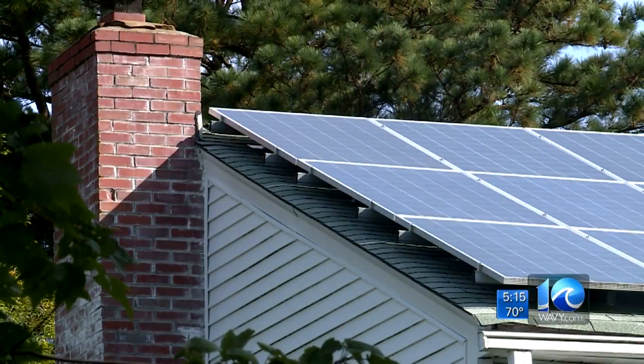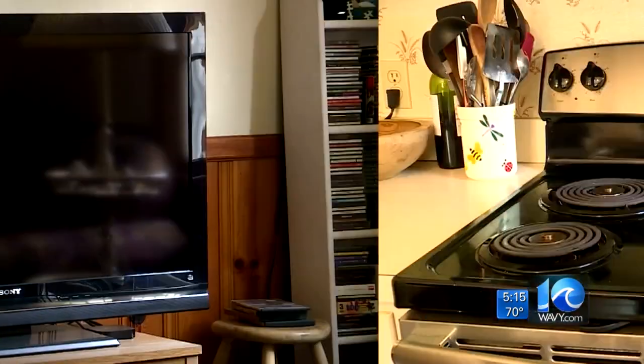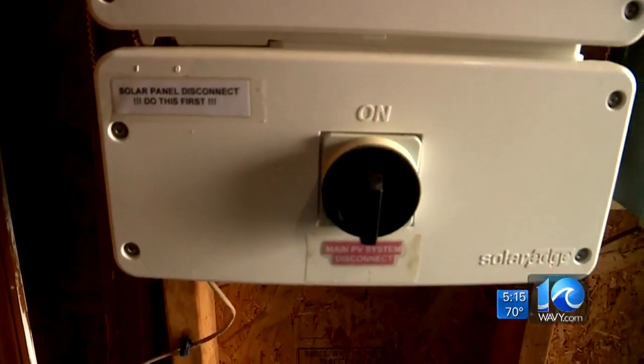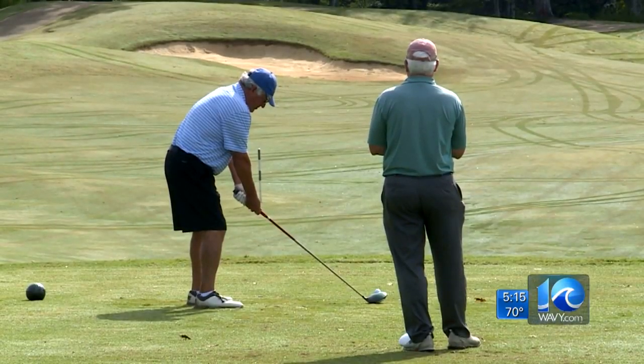Williams used to pay $5,000 a year in heating oil. Now it's only about $1,200 a year for electricity, after catching a lot of rays on his roof to power his TV, kitchen appliances, and the rest of his electric needs. His system cost about $9,100 after a tax credit, and with his savings, it will have paid for itself in about 10 years.